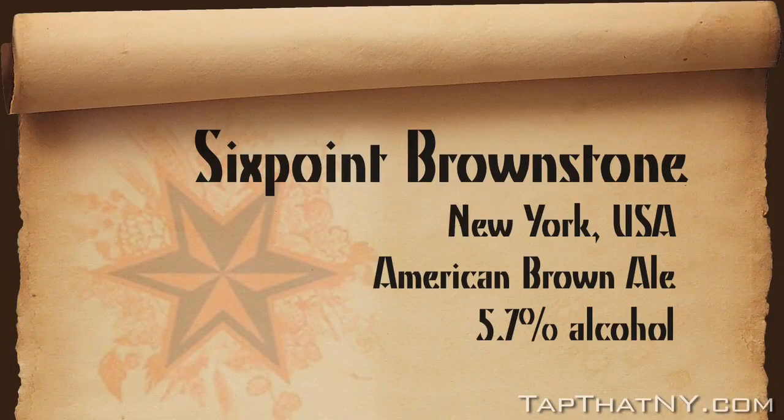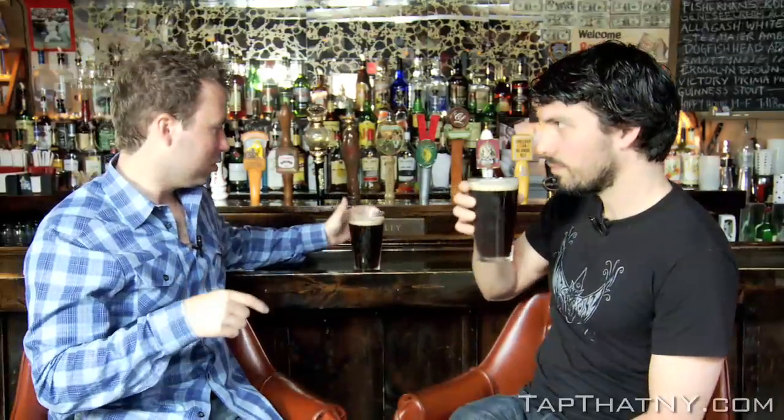This is Six Point Brownstone. This one is very local — the brewery's down in Red Hook in Brooklyn. And this is their Brownstone, which is a brown ale, a style which was started in England. It looks like a dark beer, obviously, but it drinks a lot lighter than it looks. It is a dark beer, and that's from the malt — they brewed it with a much darker malt than the other two we've had. Is malt typically what gives a beer its color? Yeah, definitely. Dark malt equals dark beer, pretty much.